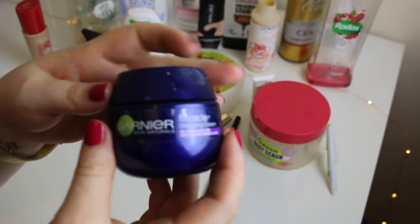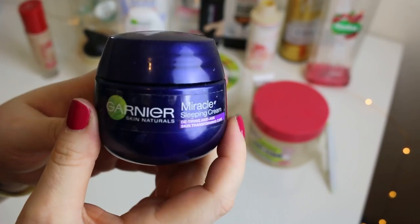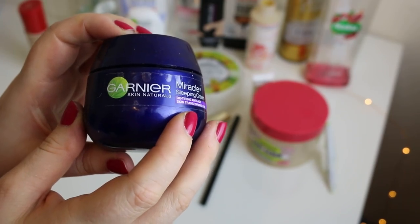This is my favourite night cream — it's the Garnier Sleeping Cream. It smells lovely and it feels lovely on my skin. It never dries my skin out and helps keep it moisturised. It's about £15 and I always buy it when it's on offer.